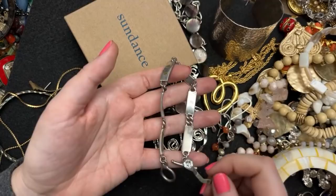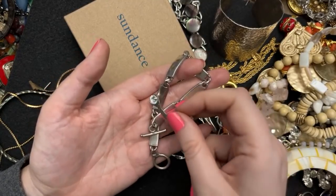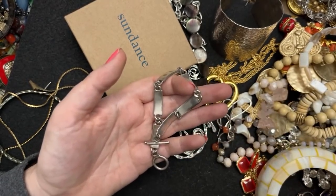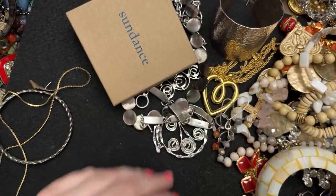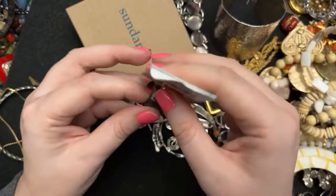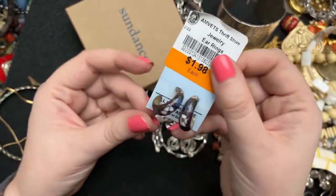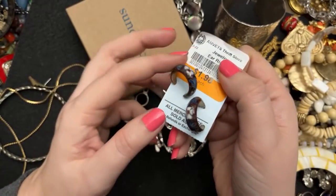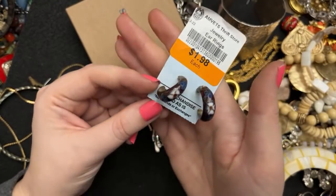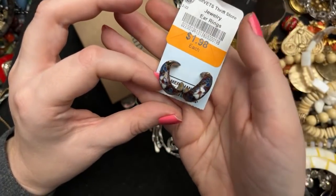Let's see if it's magnetic — it's not magnetic, so that's a good first test. Doesn't mean anything definitively, but sometimes if there's a strong magnet and it is magnetic, you know pretty much for sure it's not sterling. This one was $1.98. They're a kind of older school 1980s import-style cloisonné hoop earrings — I never really see these hoop earrings like this.